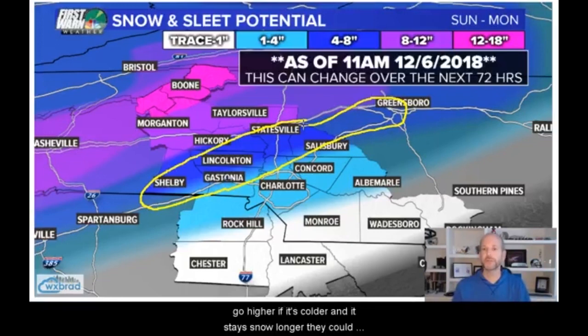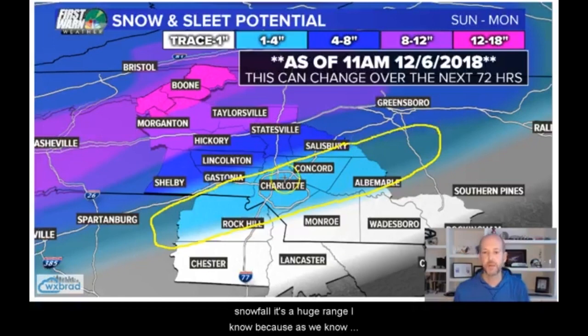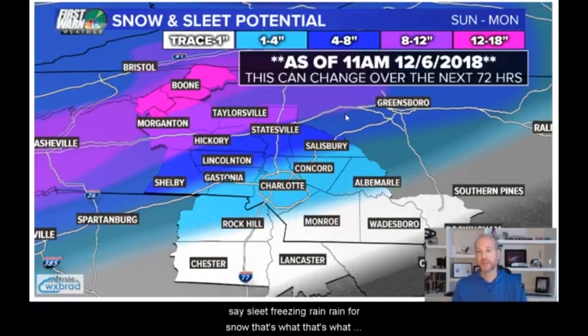Could these totals go higher? Yeah, if it's colder and stays snow longer, they could go up, but they also could go down if it stays freezing rain or sleet longer. Further south, as you get into metro Charlotte, South Charlotte, Union County, northern York County — my light blue area — I have a 1 to 4 inch snowfall. It's a huge range because the north side of town could get 4 inches and Ballantyne could get 1 inch. I could easily see 4 inches making it further south if it stays primarily snow. That's the thing — the only question is how long does it stay sleet, freezing rain, rain versus snow? That's what fluctuates the totals.